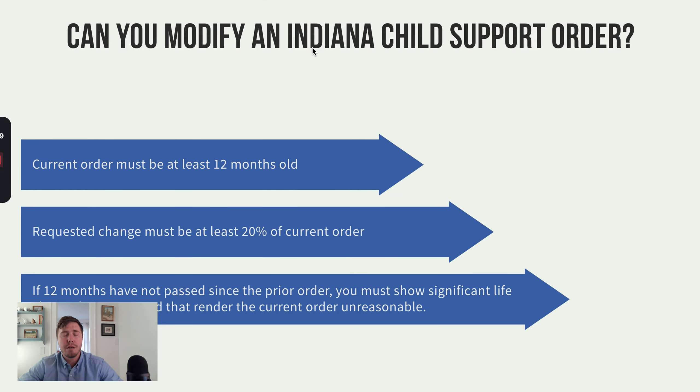At the start of a divorce or custody case, you typically get an initial child support order, which can be modified from time to time. There are two situations where modification is allowed: either the current order is 12 months old and the request would modify support by 20%, or there is some kind of substantial change in life circumstances that renders the current support order unreasonable — for instance, job loss or major changes in child care expenses that would justify coming into court sooner to modify support.